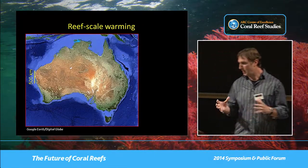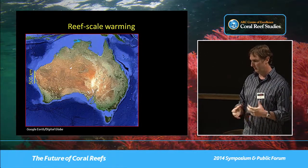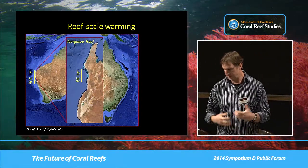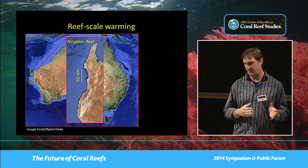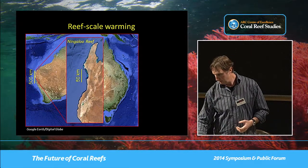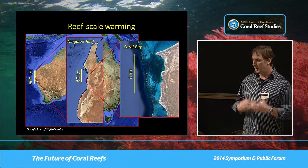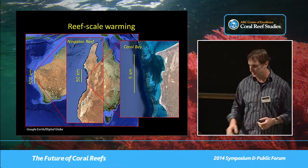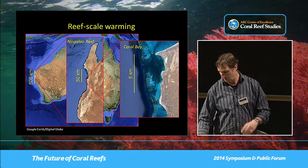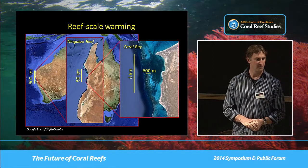You start off with reef-scale warming events driven by larger-scale atmospheric and oceanic dynamics — things like El Niño, La Niña, and other phenomena. To get to the scale of an individual reef system, you have to drop down roughly an order of magnitude, from hundreds of kilometers to tens of kilometers. Then to look at an individual reef system, you drop another order of magnitude from tens of kilometers to kilometers. And then the shallow sections of the reef are on the order of 100 meters, so you drop down yet another order of magnitude.